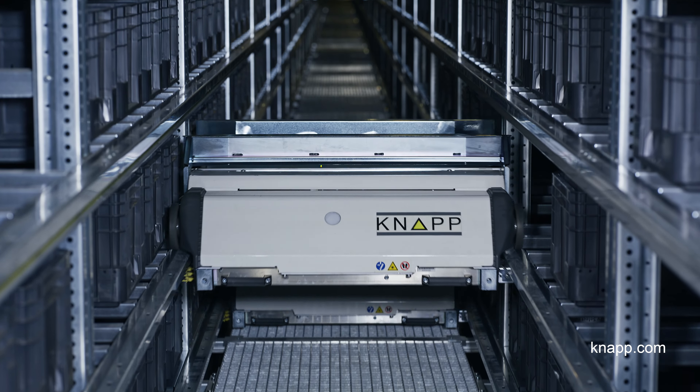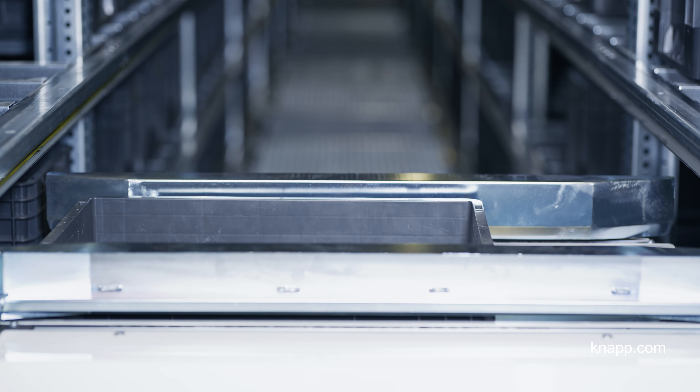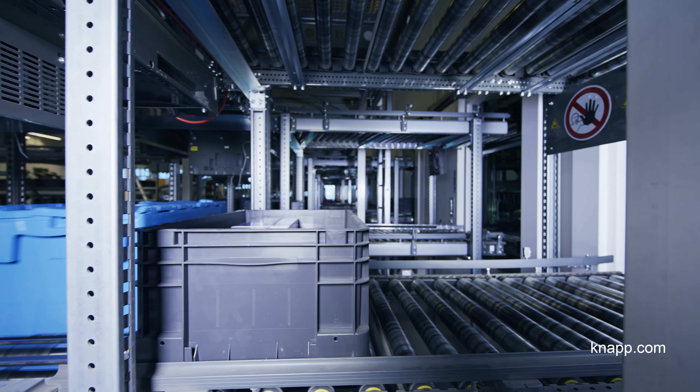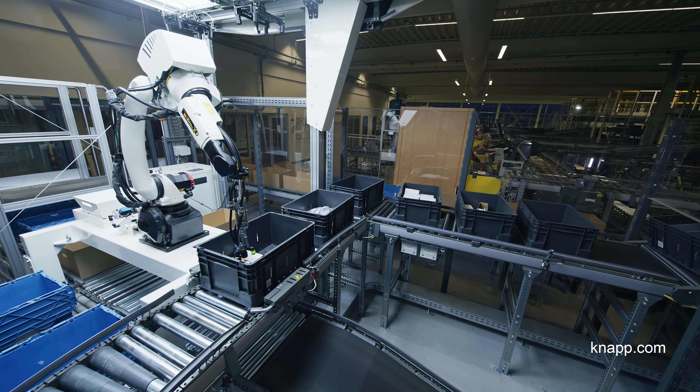My name is Matthias Elkir. I've been here for three and a half years and work here as a project manager. Let me describe our workflow. We receive the goods and store them directly in our OSR shuttle system. When we receive an order for our goods, they are conveyed to our manual picking stations or the picking robot.